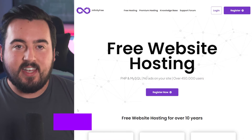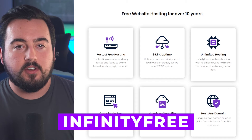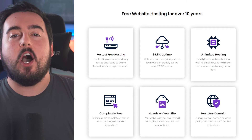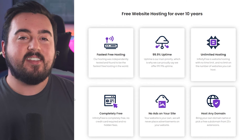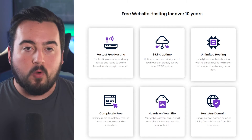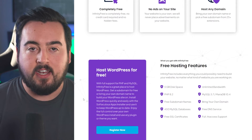Introducing InfinityFree, the next contender on our list, offering an array of impressive features in their free plan. Enjoy a 99.9% uptime guarantee, unlimited hosting without ads, the option to use your own domain, and free SSL certificates for every domain in your account. With simple one-click application installs, you can effortlessly set up your website.